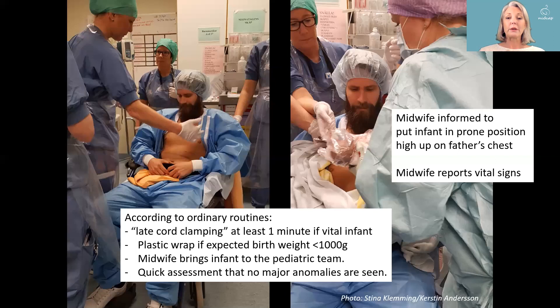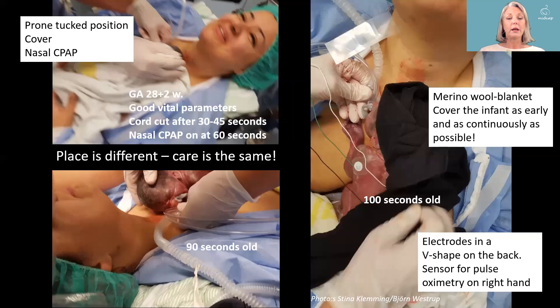We do ordinary routines with delayed cord clamping if the baby is vital. We use plastic wrap if the baby is expected to be small. A well-prepared midwife does a quick assessment to check for no major anomalies and reports vital signs. She puts the baby prone, high up on the father's or surrogate's chest. We put the CPAP and all other care that is needed. The place is different; the care is the same.